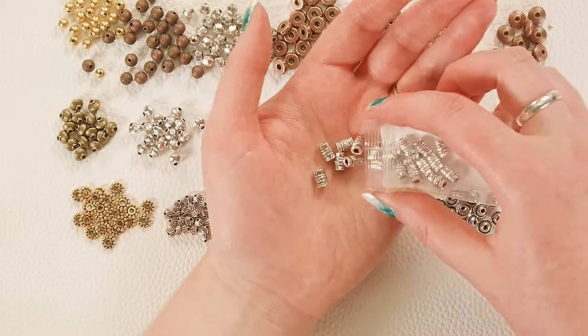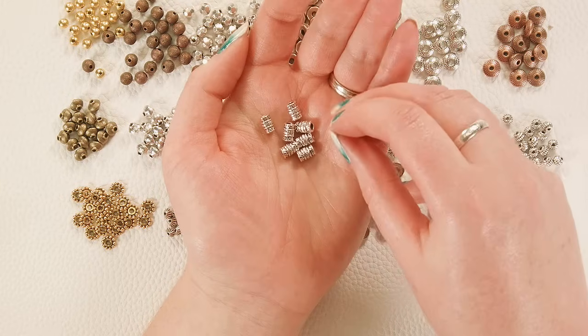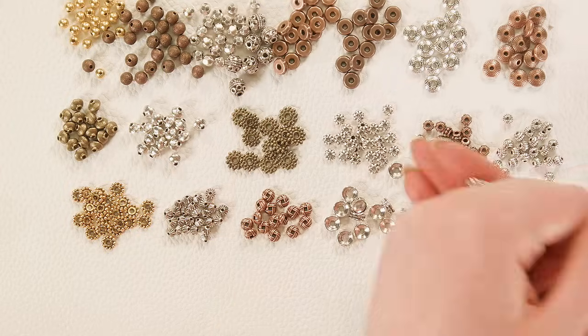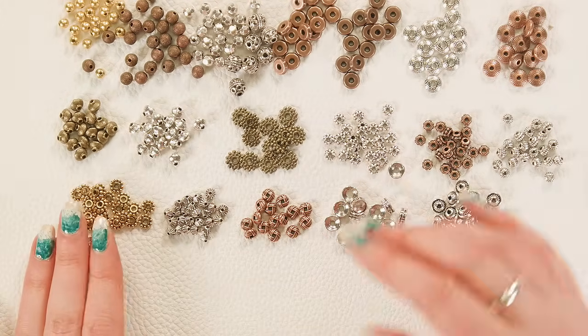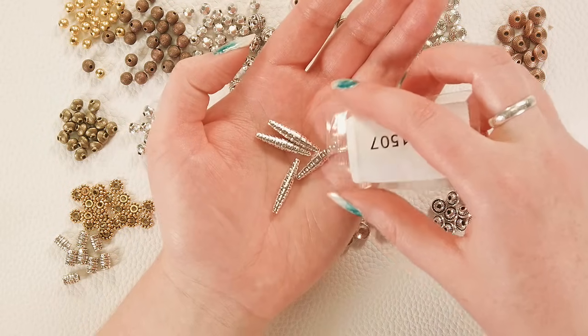And we've got some larger-hole cylinder beads along with really fun patterns. Now for some slightly more whimsical beads.